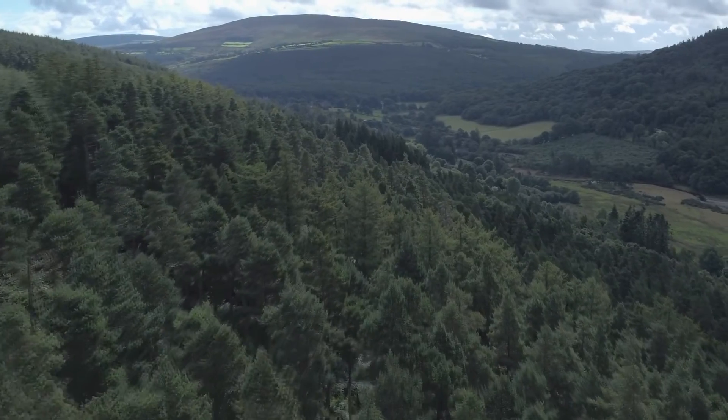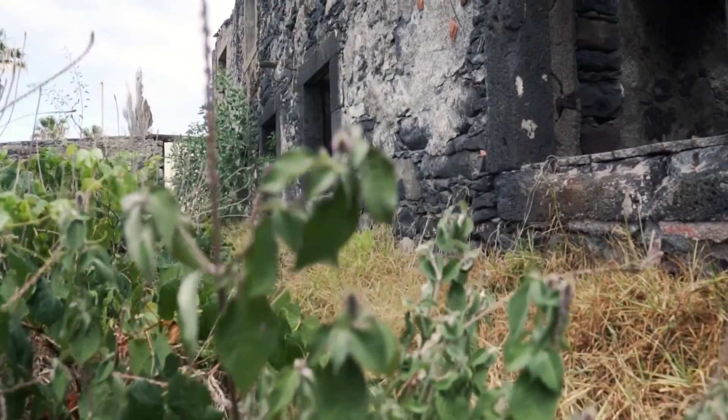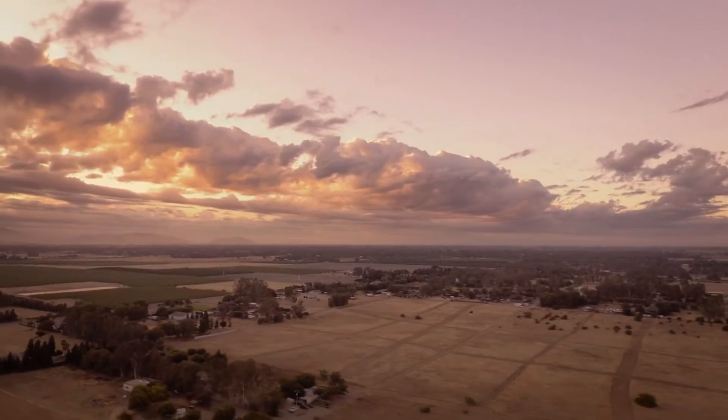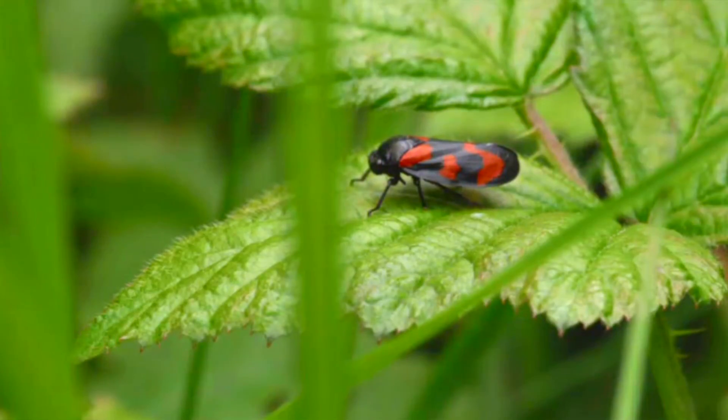Red and black froghoppers live throughout Europe. They prefer undisturbed or wild habitat and are most frequently seen in forests and along forest edges, in open pastures and overgrown gardens. They're also more abundant in the southern parts of their range.